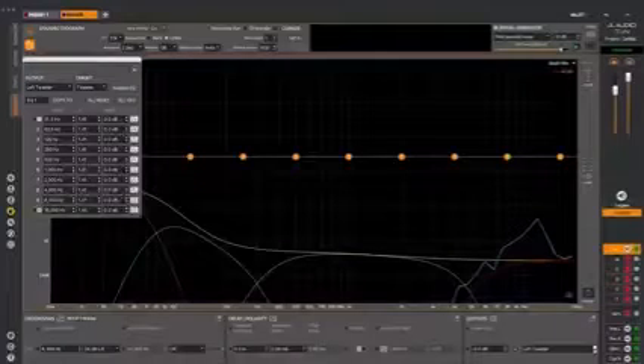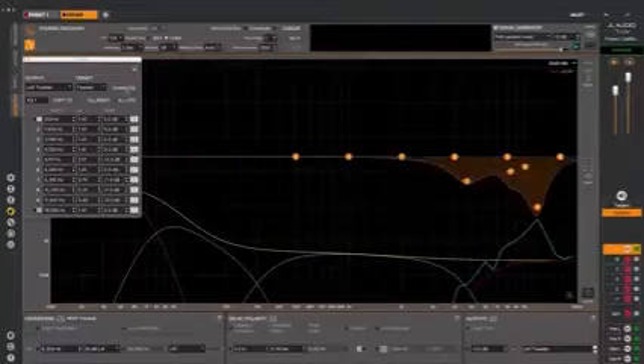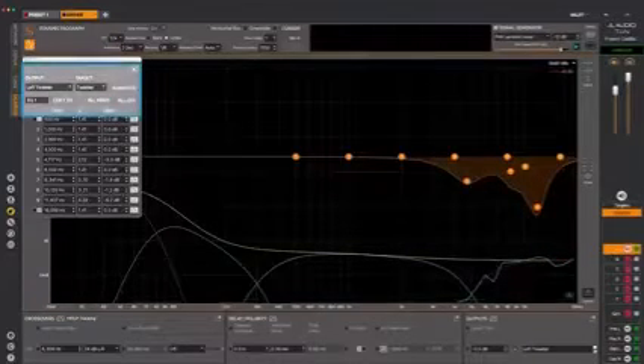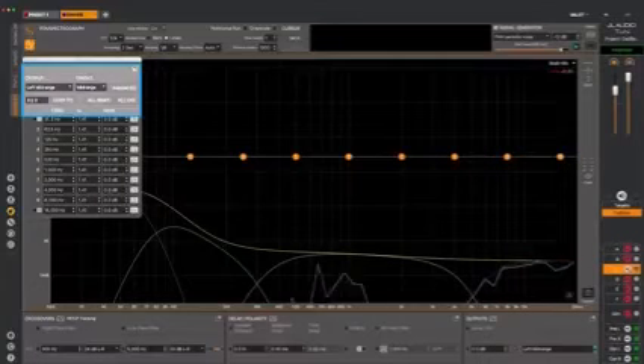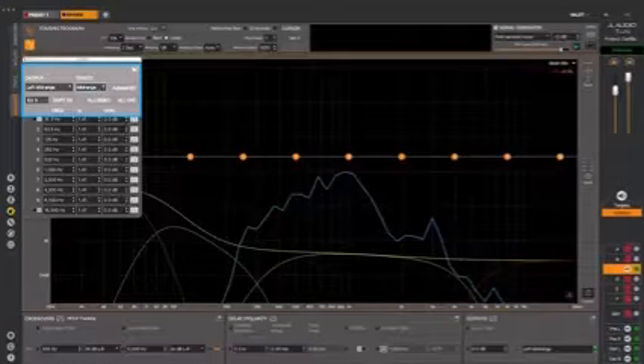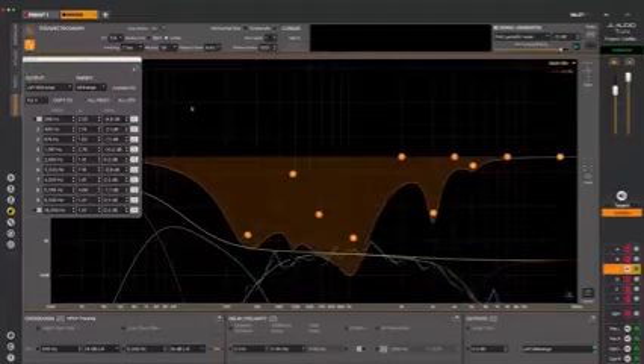It's even more convenient to let the software do some of the work for you, so we've created a very useful micro-automation that shaves lots of time from the tuning process. With Tune4 connected to an MVI or VXI system, you can use a function called Autoset EQ to Target. You simply click a button on the EQ panel and the software adjusts the parametric EQ automatically to fit your selected target curve. It's amazingly accurate — performing thousands of calculations to arrive at the best combination of center frequency, Q, and gain for all 10 PEQ bands in seconds.